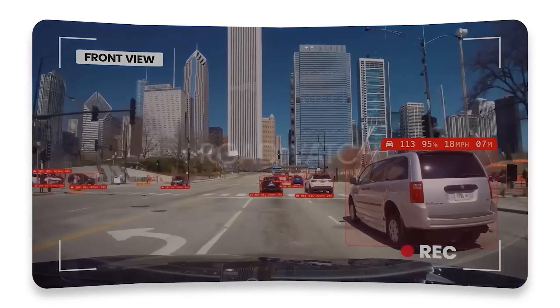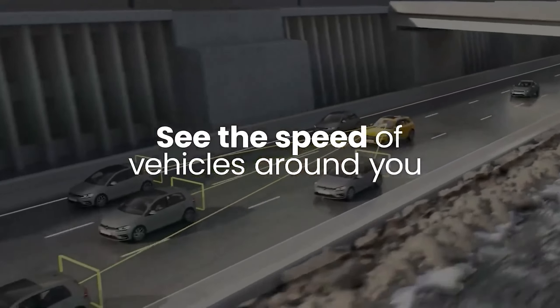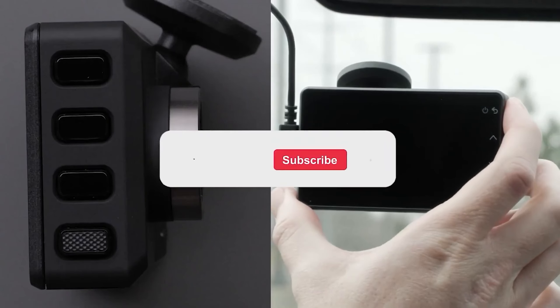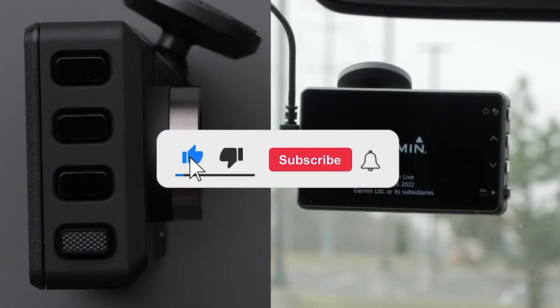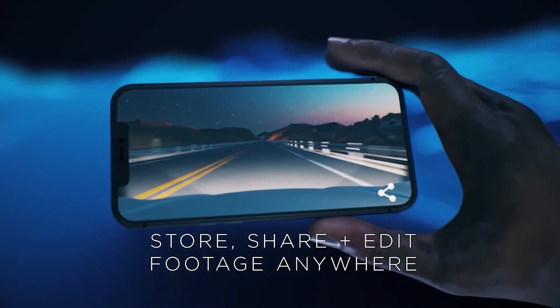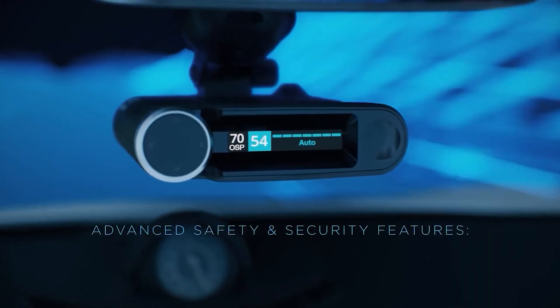Its size may also pose challenges for smaller cars with compact windshields. Let me know in the comments which dash cam is your pick. If you found this video helpful, give a thumbs up and subscribe to my channel for more product reviews and recommendations. Thanks so much for watching, and I'll see you in the next one.